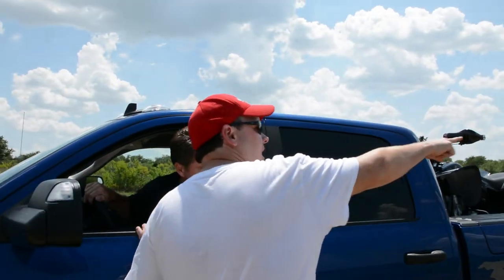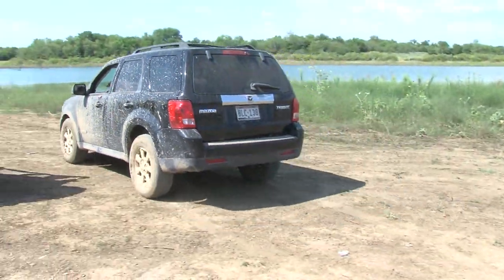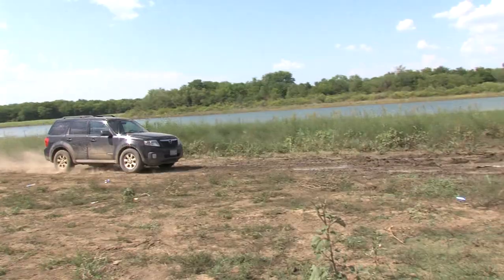If you start up there and come through with speed and keep the momentum, you'll go right through it. It's rained since then. What are you doing today? I'm taking the Mazda Tribute through the mud hole. Why? Why not! Here we go.